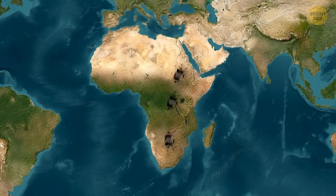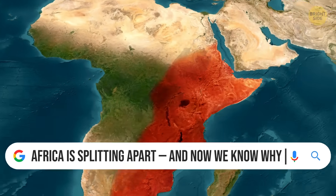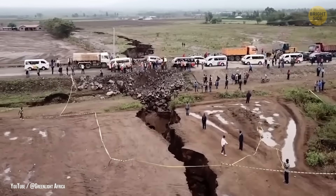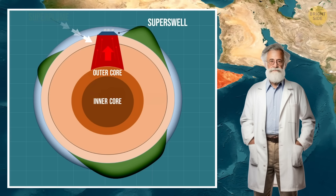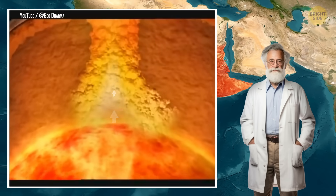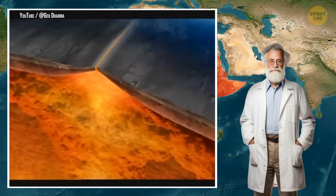A giant crack, more than 2,000 miles long, is splitting open across Africa. Roads, houses, even schools are getting torn apart. Now, scientists think they've finally figured out what's causing it: an enormous column of scorching hot rock called a superplume, rising from deep inside the Earth, and it's slowly pushing the land apart inch by inch.